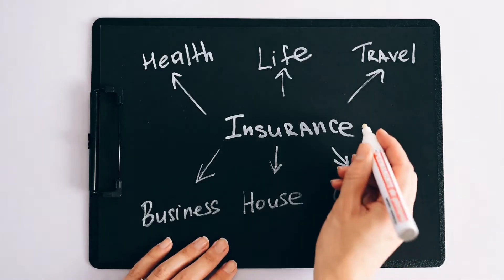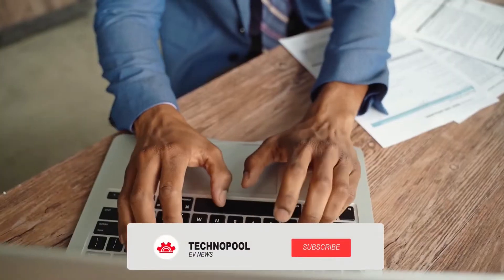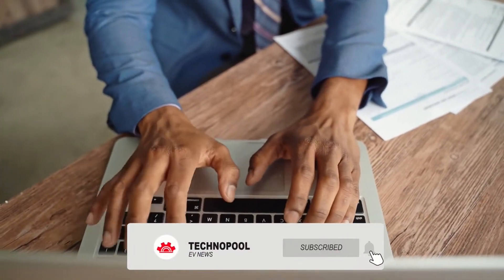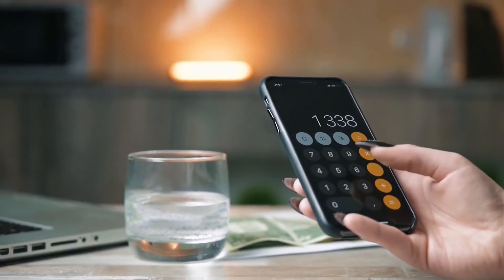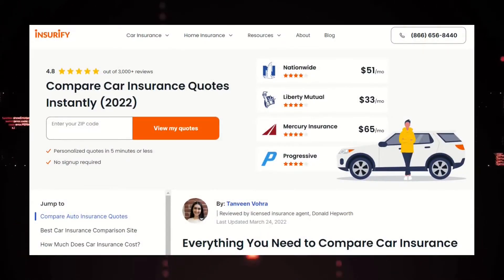Here are two ways to get car insurance quotes, which are always free. The first way is online. Many auto insurance companies offer free auto insurance quotes online. You can visit several insurance company websites and compare quotes. To save time, use a website that offers quotes from multiple companies.